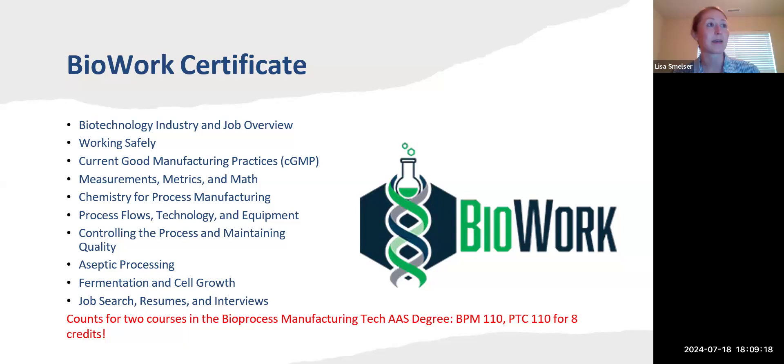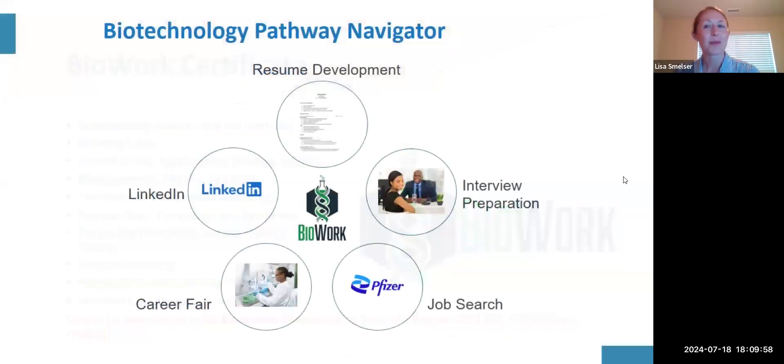The class itself includes workshops on resumes, job search strategies, and interviewing skills. The really valuable thing about BioWork is you can take just one class, earn a meaningful credential to find an excellent career. You can also roll BioWork into our associate's degree program and earn credit for two courses, equating to eight credits. I'll hand it over to my colleague Greg Parr, our pathway navigator at Central Carolina, who'll talk more about his role.